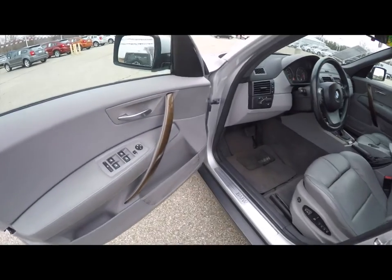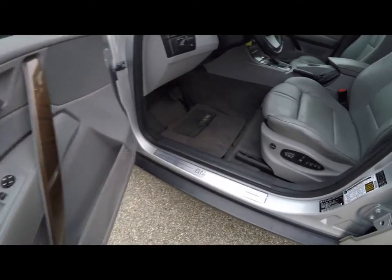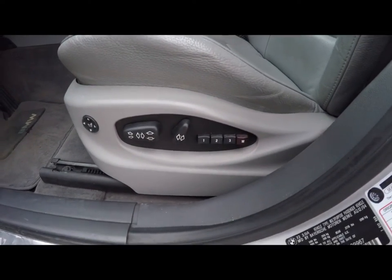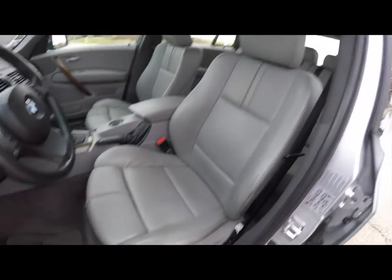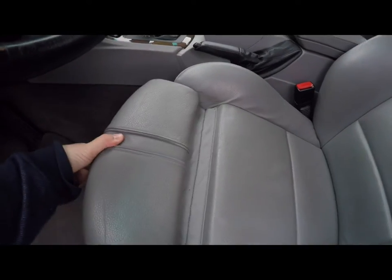Let's take a look at the interior. Inside, this vehicle does have the premium package, which includes the Montana leather. It does have power windows, power mirrors, and power door locks. It also includes eight-way power driver and passenger seat with four-way adjustable lumbar support. It also has three-driver memory for the front seat. Both seats also have adjustable thigh support.